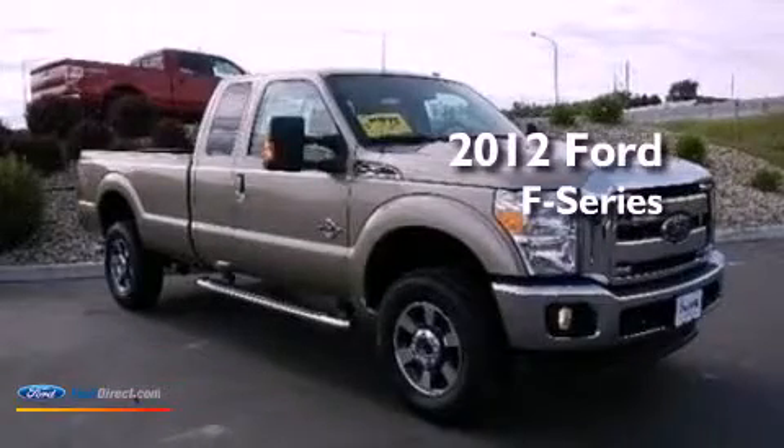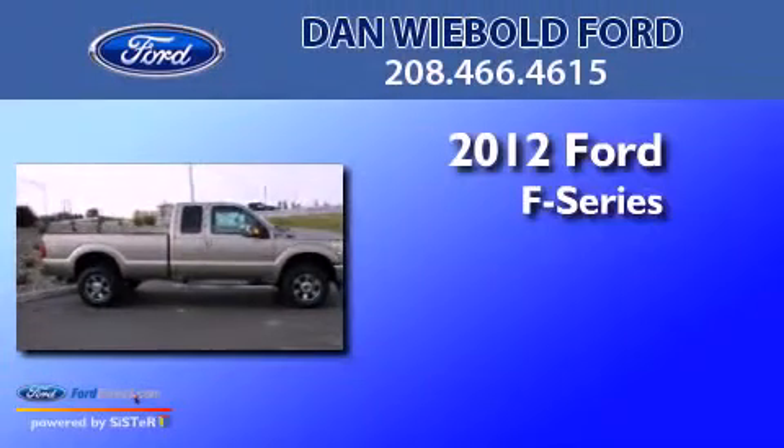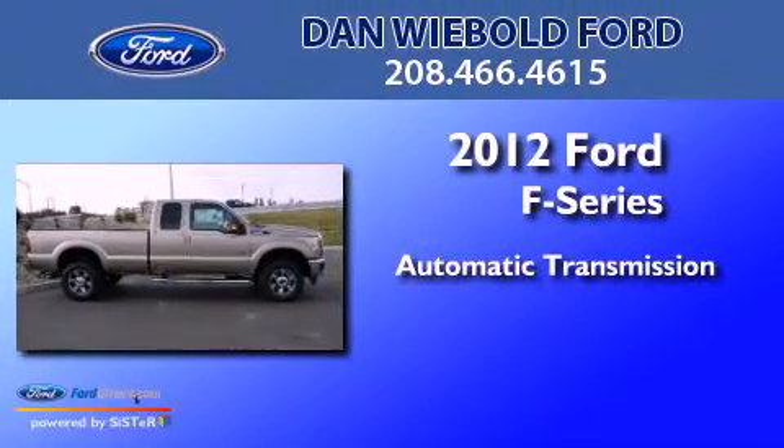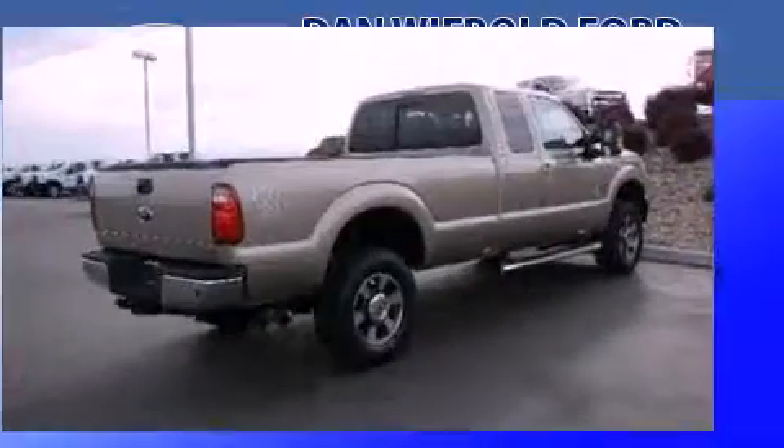This is a brand-new 2012 Ford F-Series. This truck has an automatic transmission, a 6.7-liter V8, and four-wheel drive.